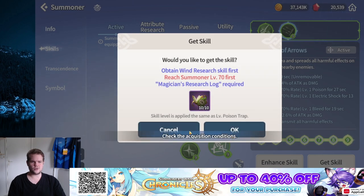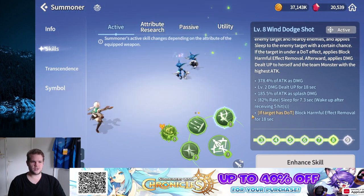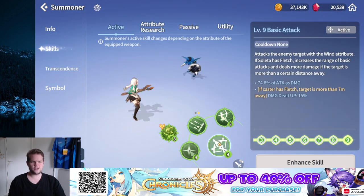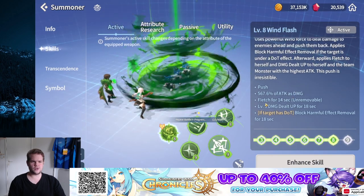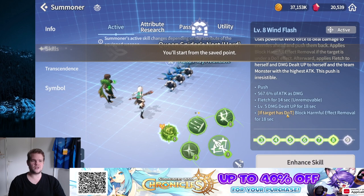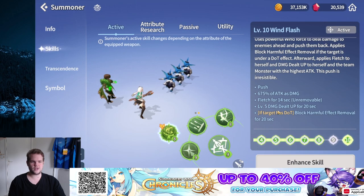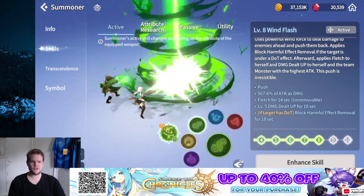Her third Wind skill is Retreat Shot — if there is a DoT on target it also gives block harmful effects, and it has a built-in sleep. A sleep built into that skill is definitely not bad. Skill 1 also gets damage up when having Fledge. The ultimate also applies Fledge to the target, and every time there's a DoT on it you have block beneficial effects, plus a push effect.